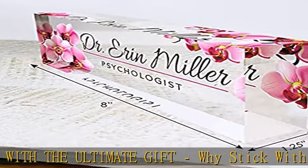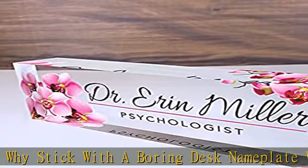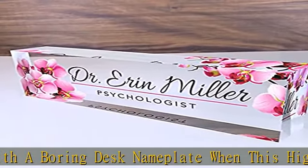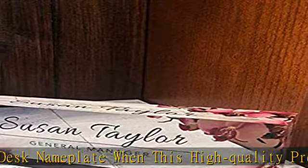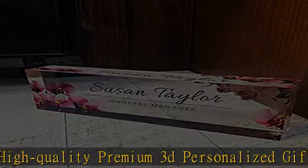Each custom plaque measures 8 inches x 2.5 inches x 1.25 inches thick. Personalize your elegant acrylic desk plate — add your name and title, any credentials, or just any custom message or date to your cute nameplate office acrylic desk accessories.